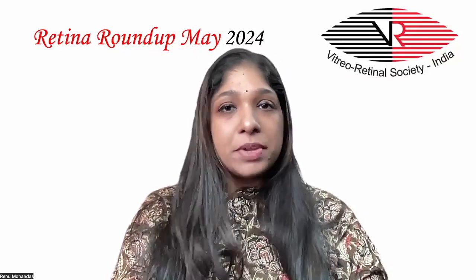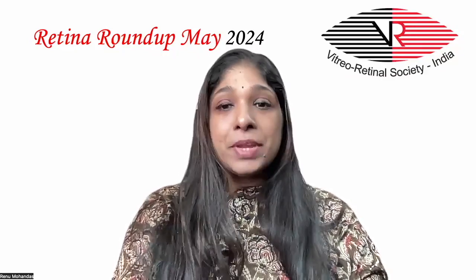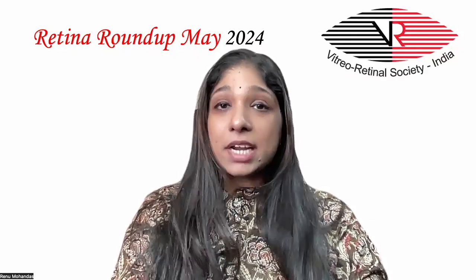Hello everyone, welcome to another episode of Retina Roundup. I am Dr. Rainwell, Fellow in Mature Retina and Vitreoretinal Technology. I am going to take you through this month's top 6 articles, starting with the first article.